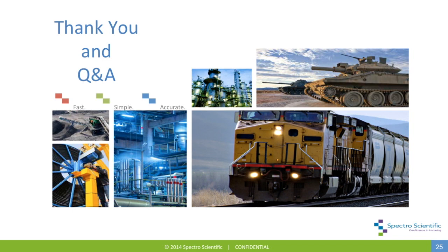We have a couple of questions that came in around pricing for the Minilab EL system. Please contact or access the SpectroScientific website and find our local representative who can provide you with pricing information.